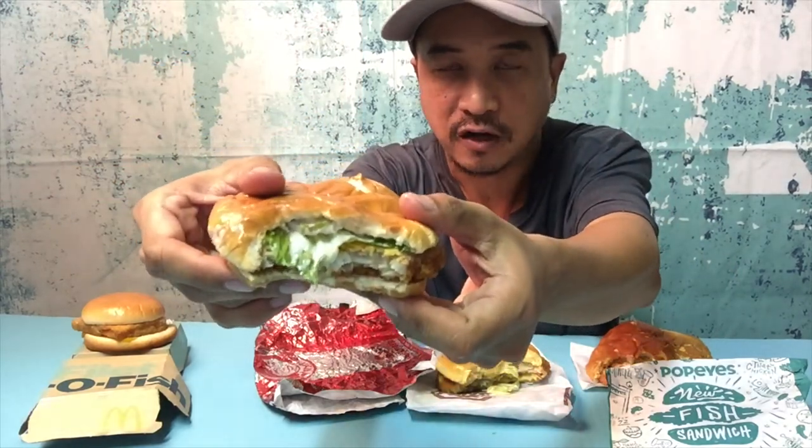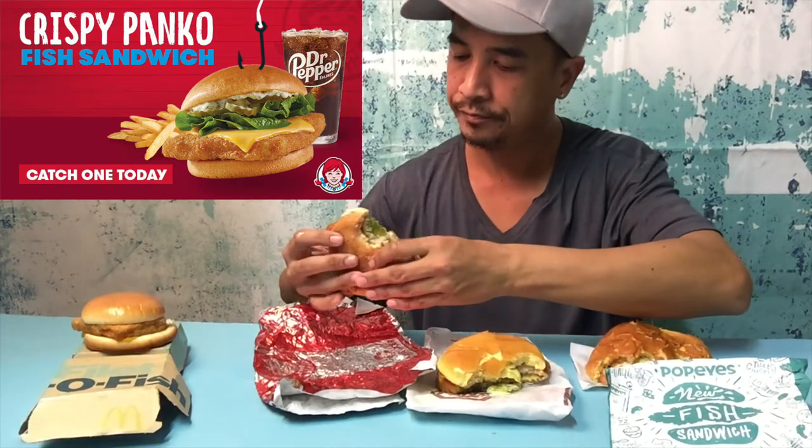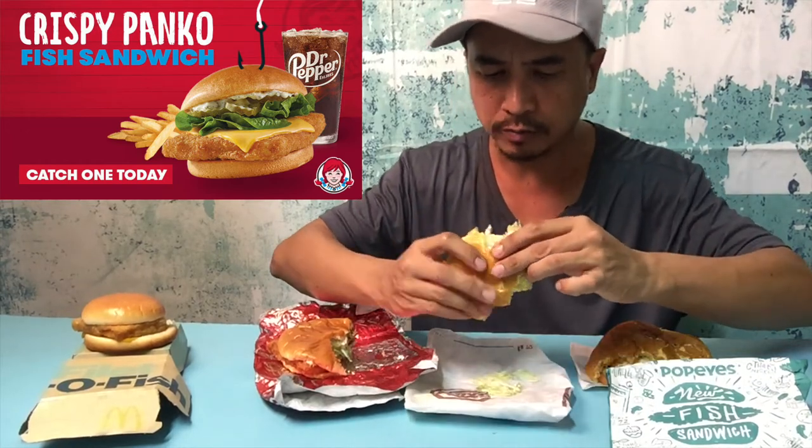I like that they added cheese, but I wish it was shredded lettuce because with the big leaf you're trying to bite part of it off and not getting a clean bite. Taste-wise, the fish is a little harder than Burger King's. Comparing directly, Burger King's fish is more tender and softer — Wendy's is crunchier and harder when you bite it. Burger King's fish is so tender it kind of melts in your mouth. The plus on Wendy's is the cheese adding extra flavor, but I feel like Burger King is slightly better.